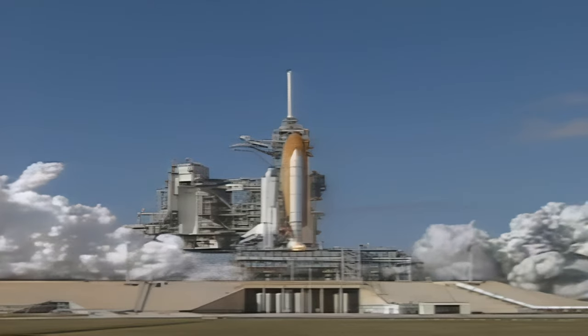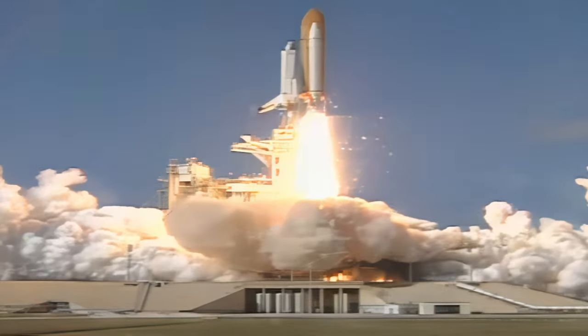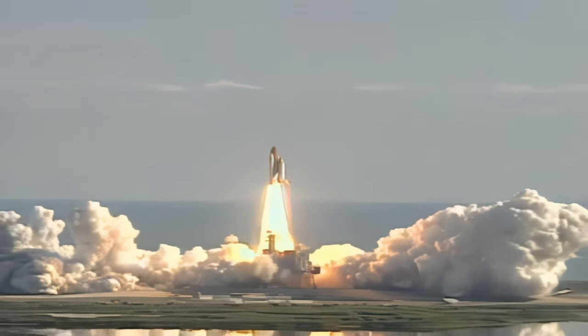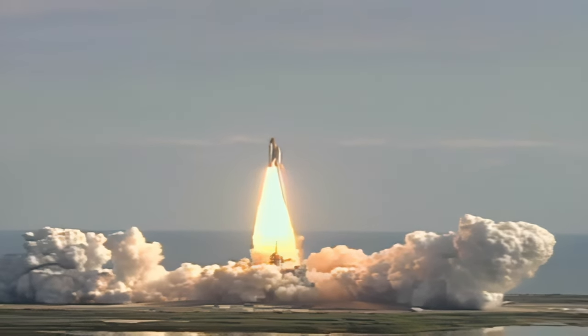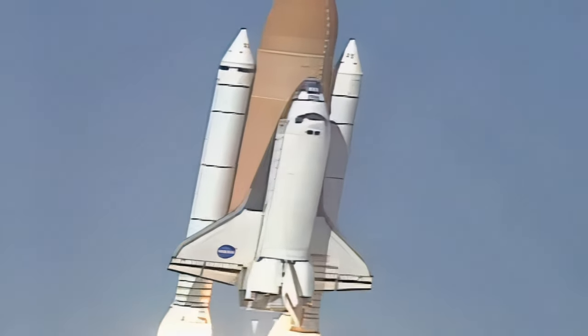We have booster ignition and liftoff of Space Shuttle Columbia with a multitude of national and international space research experiments. Houston now controlling the flight of Columbia. The international research mission is finally underway.